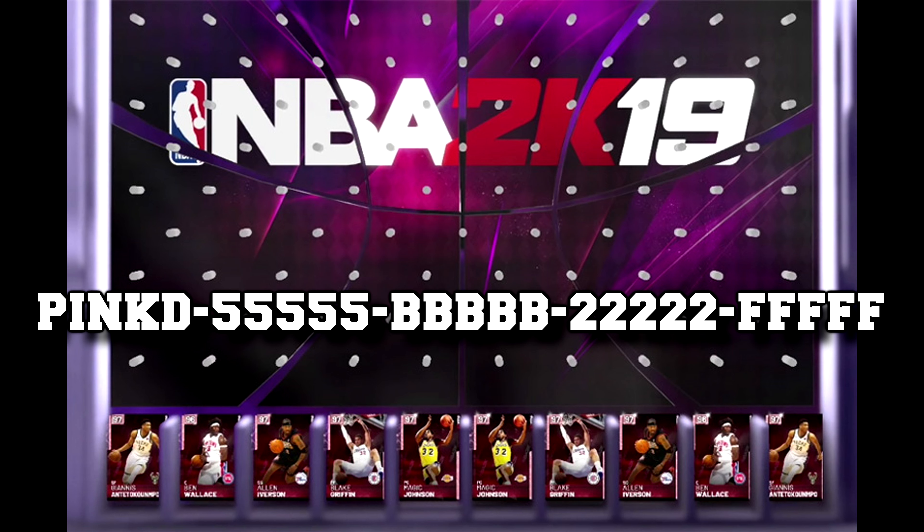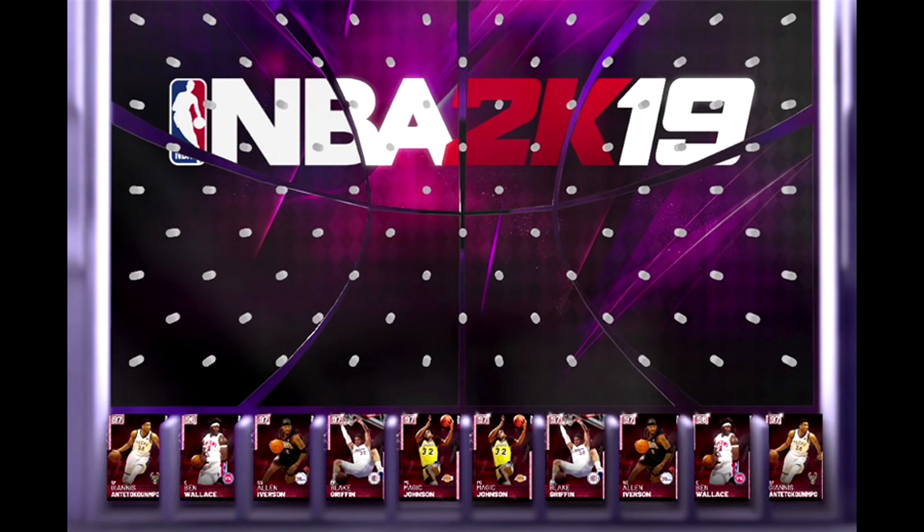I ended up getting Ben Wallace, but obviously you want to get Giannis Antetokounmpo — he's still going for around 300K. Blake and Magic will be the next two, followed by Allen Iverson, and then obviously Ben Wallace is the worst one of the bunch.